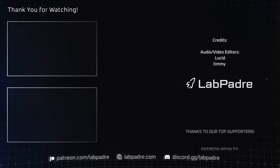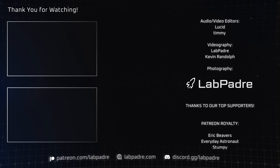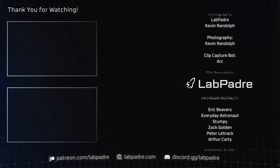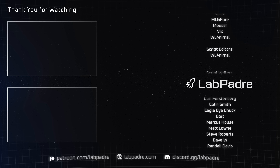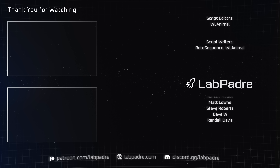And there you have it, another SpaceX and Starbase weekly update brought to you by LabPadre. Make sure you hit the like and subscribe buttons if you haven't already, and we'll see you next week. Thanks for watching. LabPadre out.